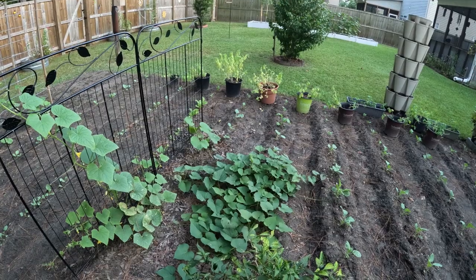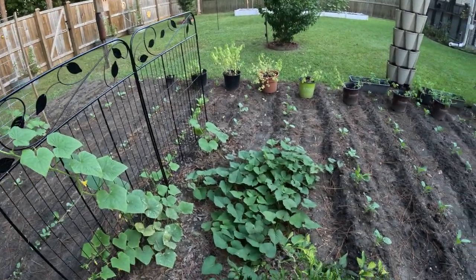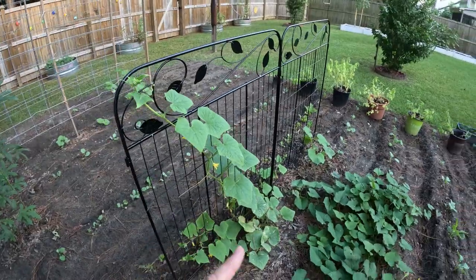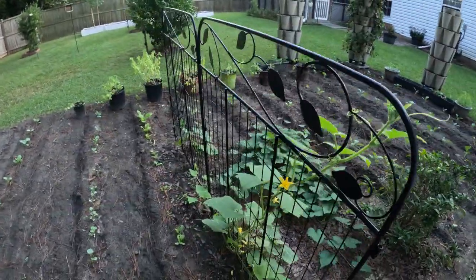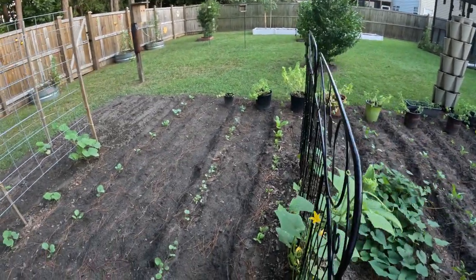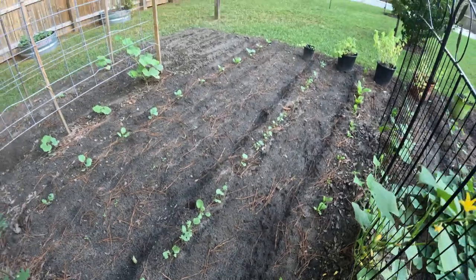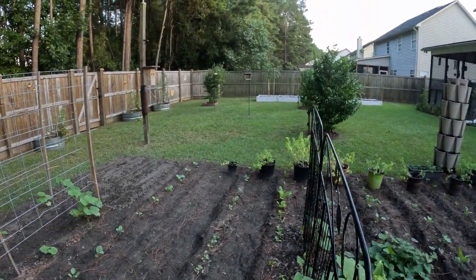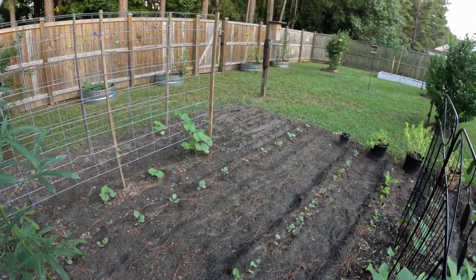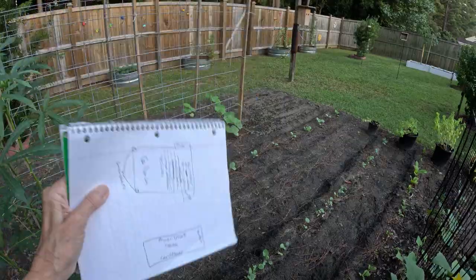The sweet potatoes are thriving — whether or not they're producing underneath, we'll see. Those are just tops we cut from store-bought ones. Cucumbers are looking good; we actually picked one the other day and we've got a couple of little ones. Greg planted the napa cabbage and already we've got bugs eating them. Something started eating the ones I had in the green stocks too. Let me get my cheat sheet — that's broccoli right there, and that would be swiss chard.